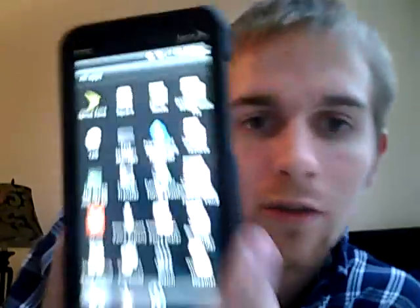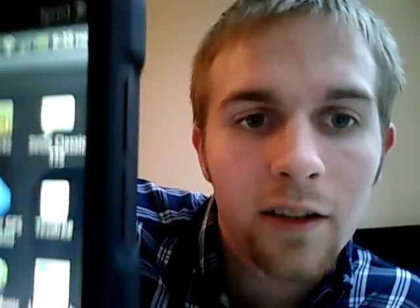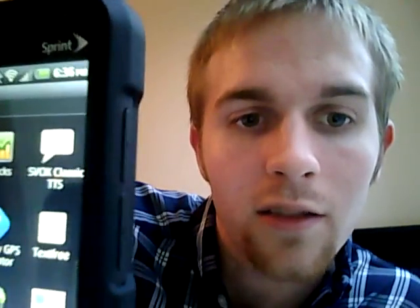I'll put a link in the description because some of you are going to be like, what the hell did he just say? So yeah, I'll put a link in the description. SVOX is the name. And I'll show you — right there in that left corner it says SVOX Classic TTS. You're going to be downloading two more apps. Don't worry, it's worth it. SVOX Classic TTS is free, so go to the Android market and you can get that.